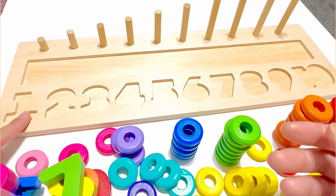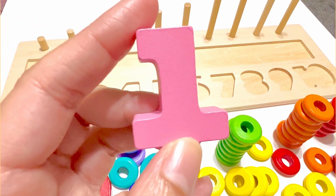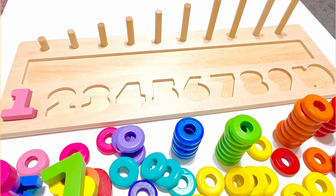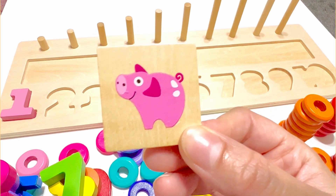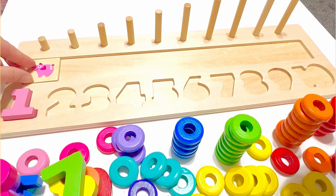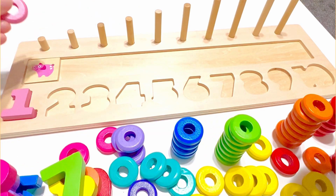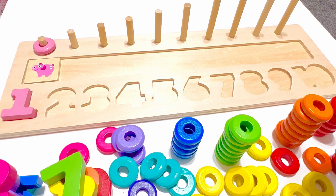Which number do you think goes in this box? Yeah, that's right, it's number one and it is the colour light pink. And we have one pink pig, and we can put this right above the number one. And there is one light pink bead which goes right here. What number comes after number one?